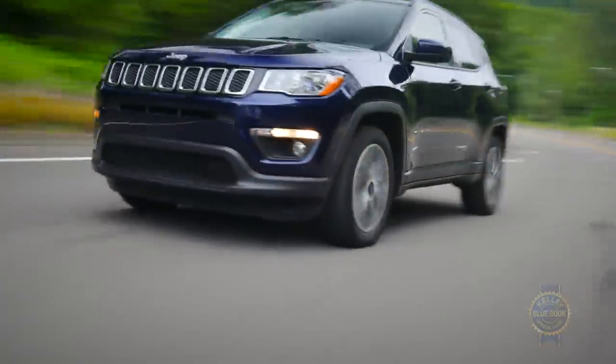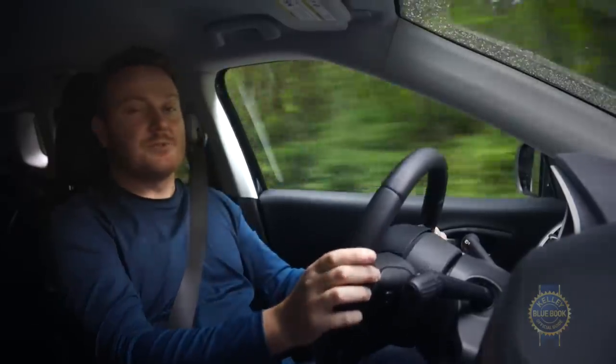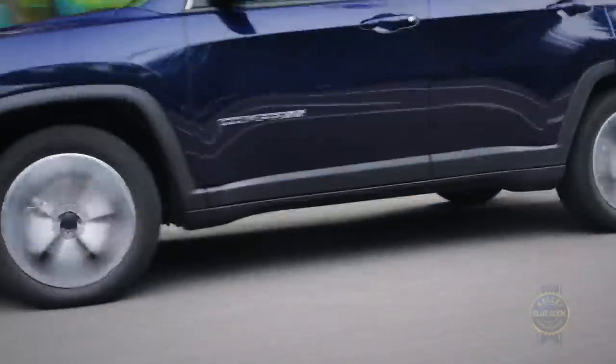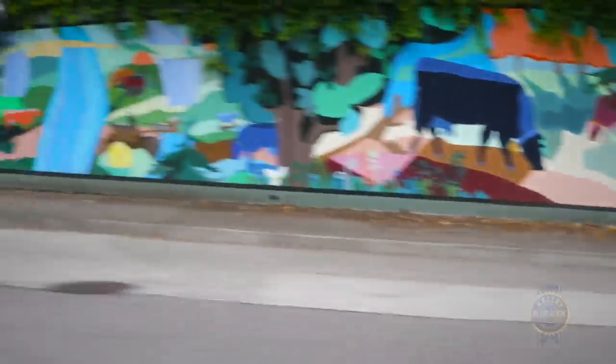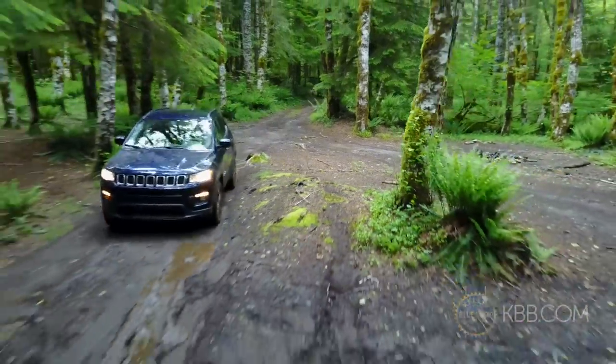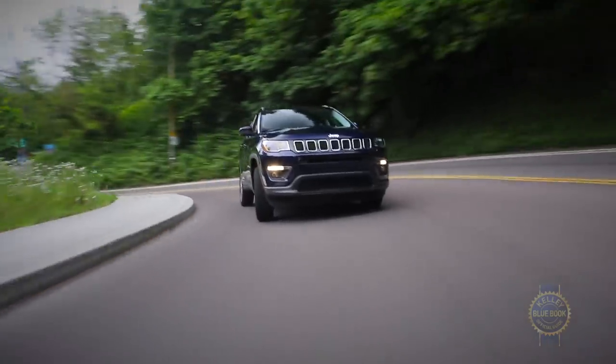As the middle child between the Renegade and Cherokee, the Compass's road manners are middle-y. The suspension has a difficult time soaking up small road imperfections like sharp ruts and potholes, but large bumps are gobbled up with relative ease. That firmness at the top of the suspension stroke gives the Compass a light, lively character in corners.